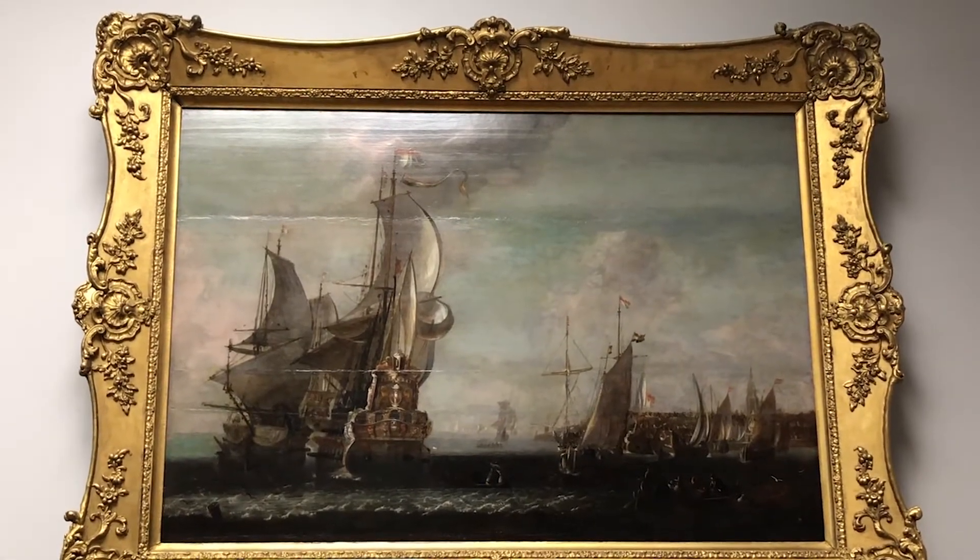Since Beerstraten died in 1665, maybe this painting is much older than 1807. We don't know — this painting is full of mystery.